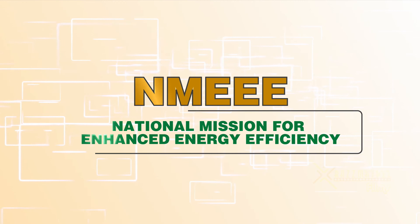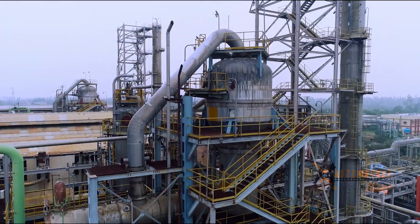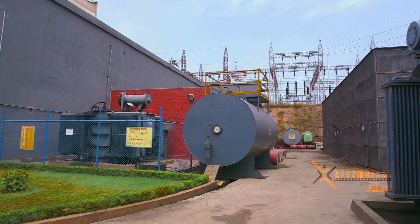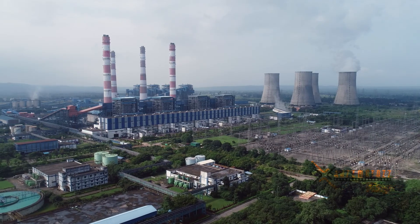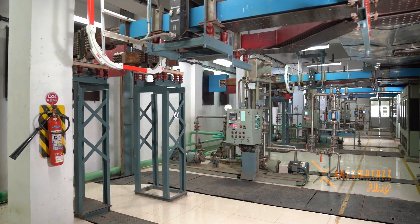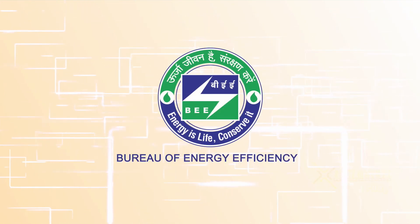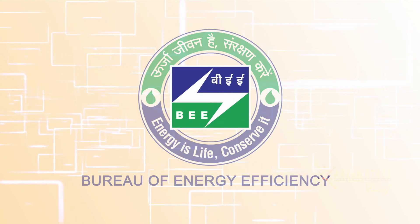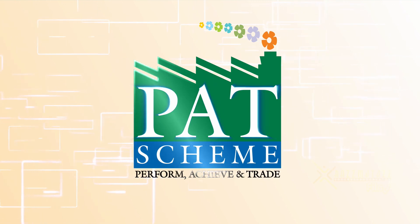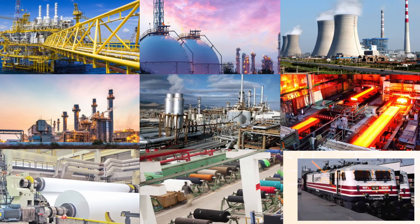One of these missions is the National Mission for Enhanced Energy Efficiency, which seeks to promote innovative policy, financing mechanisms and business models that create and sustain energy efficiency with clearly defined milestones within a time-bound framework. In accordance with this plan, a market-based mechanism known as PERFORM, Achieve and Trade or PAT was launched to improve energy efficiency across large energy-intensive industries.